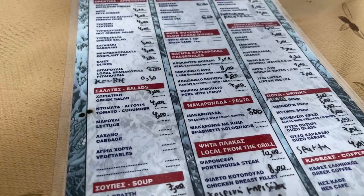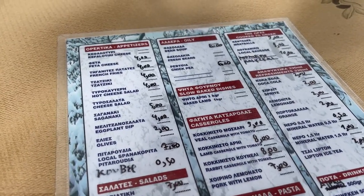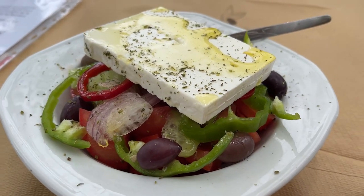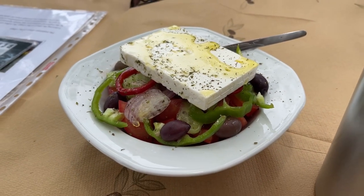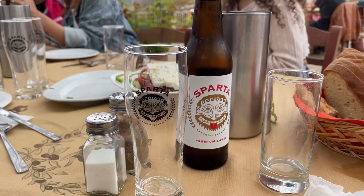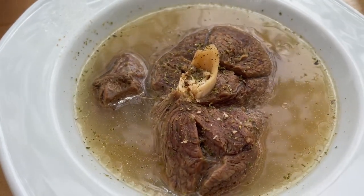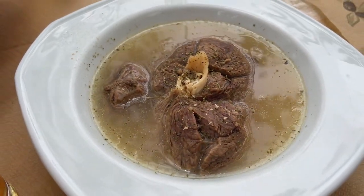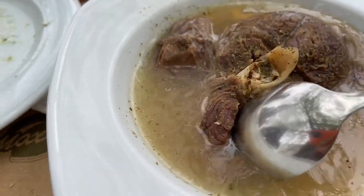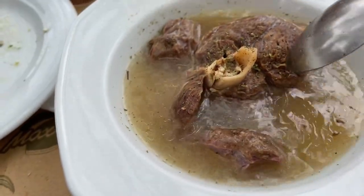Then it was time for lunch at a little taverna located in the square, right next to the church. There were a few salads, a local beer, and I had a bowl of the local specialty — goat soup. The meat was so delicious, so tender, and the broth was rich and meaty. Another spectacular meal had in the mountains of Greece.